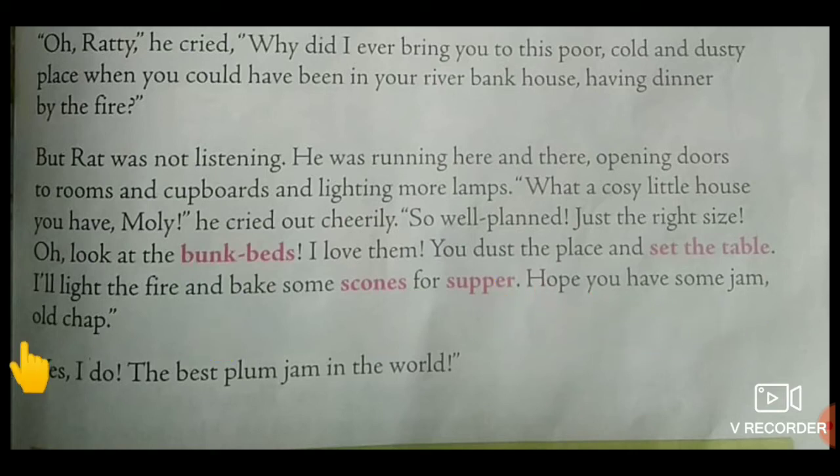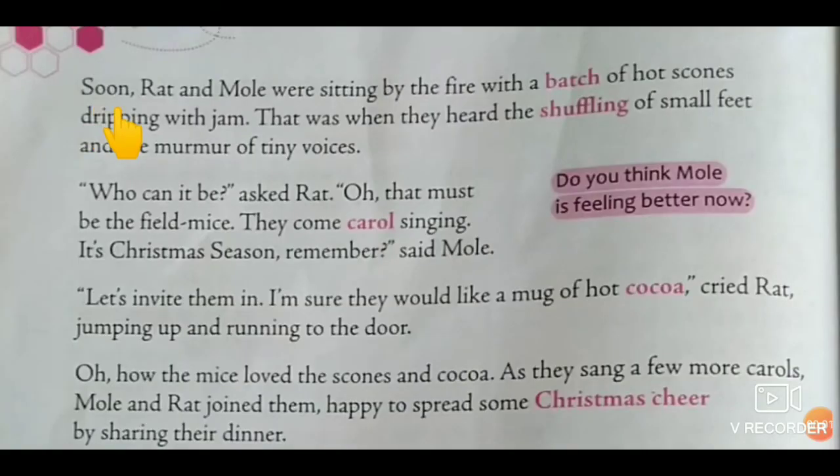Hope you have some jam, old jam. Yes, I do. The best plum jam in the world. Moving on to next page, page 138. Soon Rat and Mole were sitting by the fire with a batch of hot scones dripping with jam.